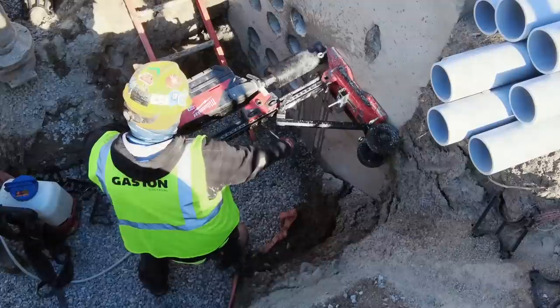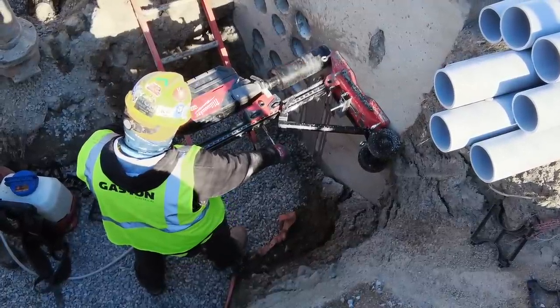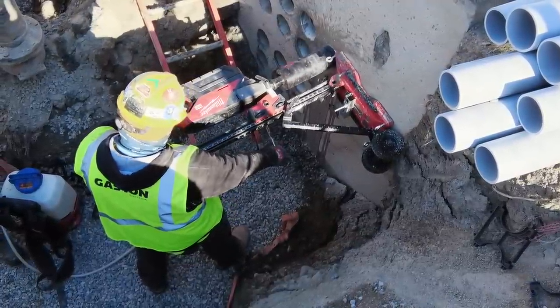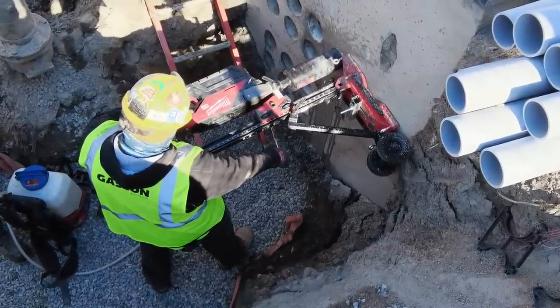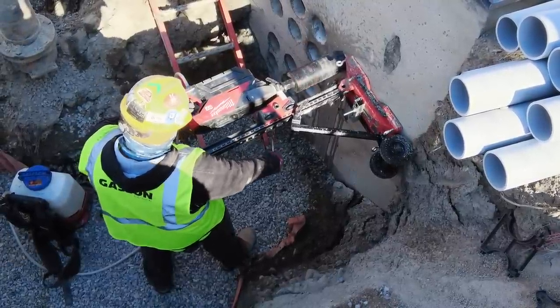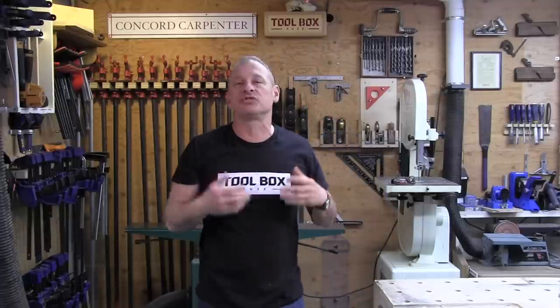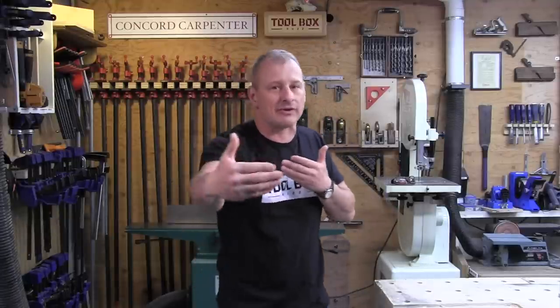The second safety feature the electrician experienced was the auto-stop. When the motor goes from a loaded state to a sudden unloaded condition, the motor shuts off. That way, coring blindly into a space means it stops automatically — so the user won't go too far and hit something unexpected inside that space.